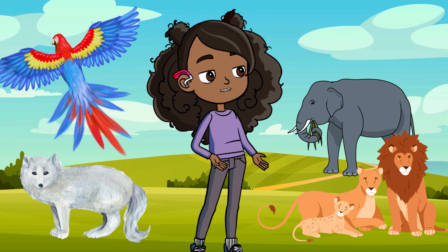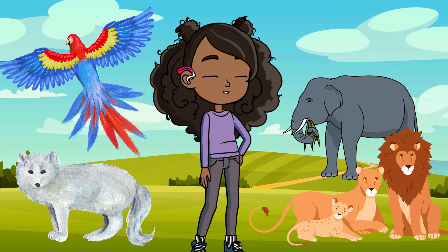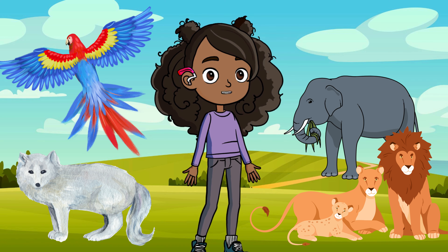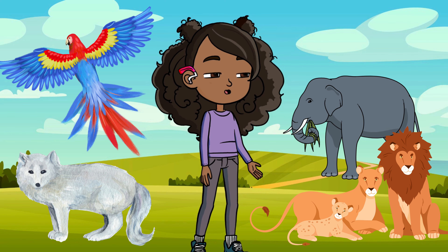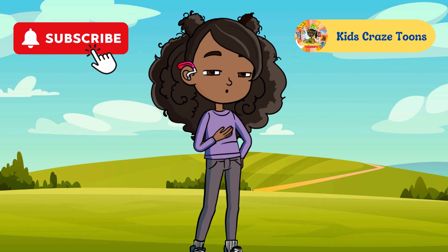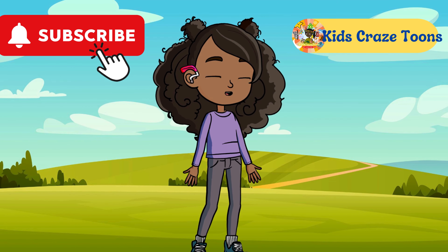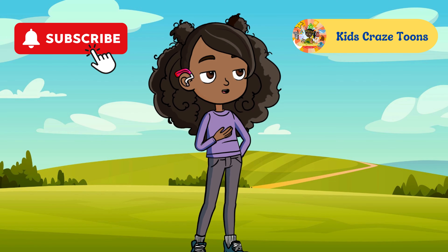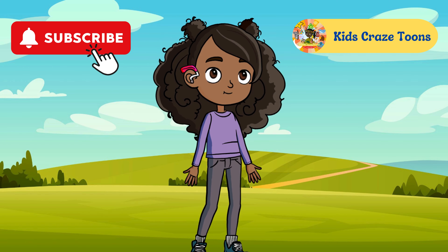Wow! We've explored deserts, dived into the deep sea, braved the Arctic, wandered through rainforests, and crossed the savannah. These animals have some seriously amazing secrets about how they survive in their unique homes. Now it's your turn — what's your favorite animal? Is it the glowing anglerfish, the super smart elephant, or maybe the sneaky Arctic fox? Thanks for exploring with us today. If you had fun discovering amazing animals and learning cool facts, don't forget to hit that subscribe button and join the Kids Craze Tunes family, where adventure and fun never stop. See you in the next adventure!